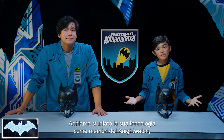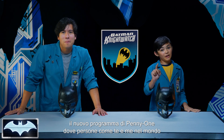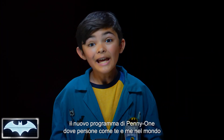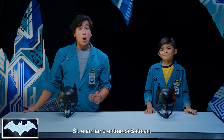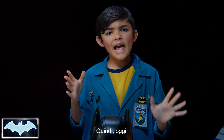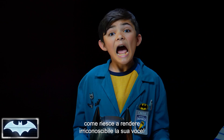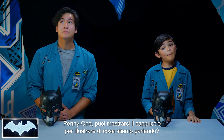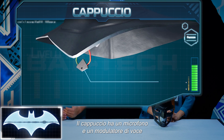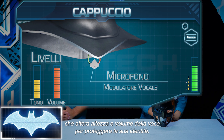We've been learning all about his tech as members of the Nightwatch — Penny One's new program where people like you and me from all over the world get to practice honing our own skills to be everyday heroes. Today, we're gonna look at the science behind Batman's iconic cowl, and more specifically, how he's able to make his voice unrecognizable. The cowl has a microphone and voice modulator that alter the pitch and volume of Batman's voice to protect his identity.